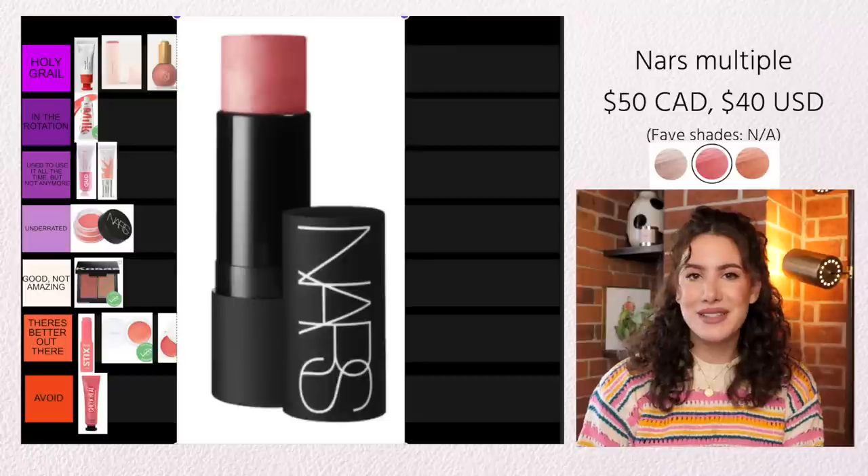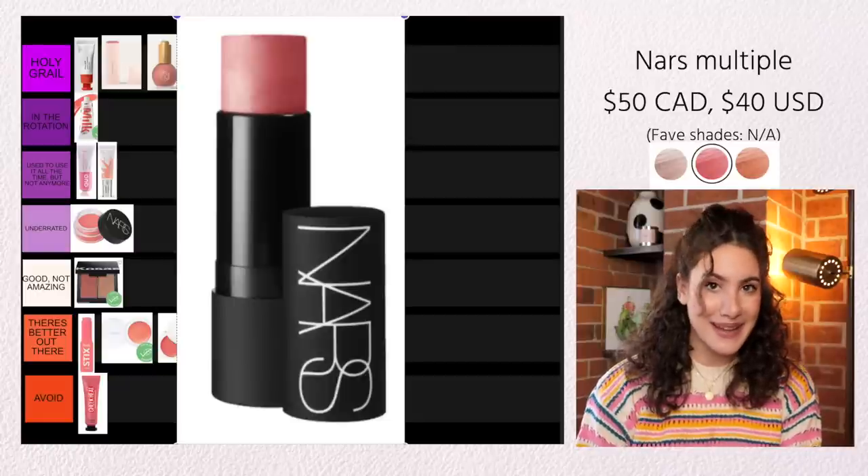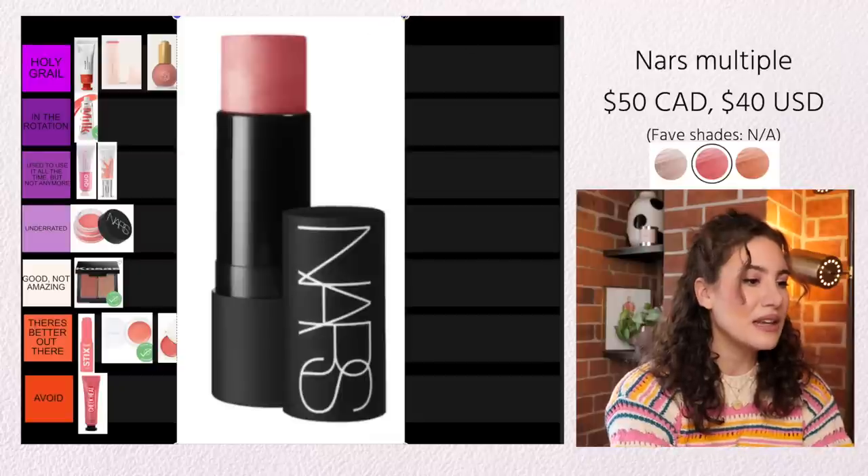The NARS Multiples I absolutely despise. This is one of those OG cream products, but it's one of those ones that has never really caught up to formulas of today. I find these have a very stiff formula, which makes it difficult to apply and blend. I don't like the shade range at all, and I just think it's not very good — a perfect example of an older product that just hasn't caught up. So this is a complete Avoid for me.